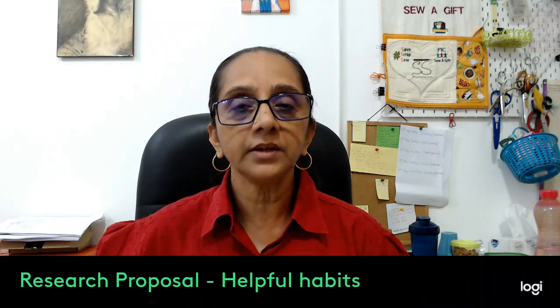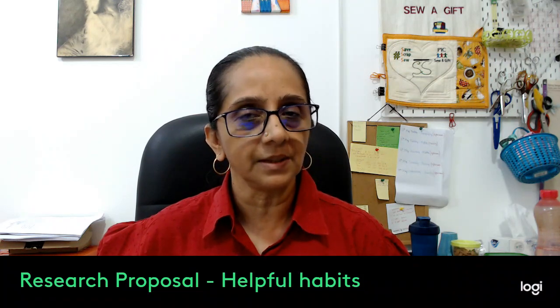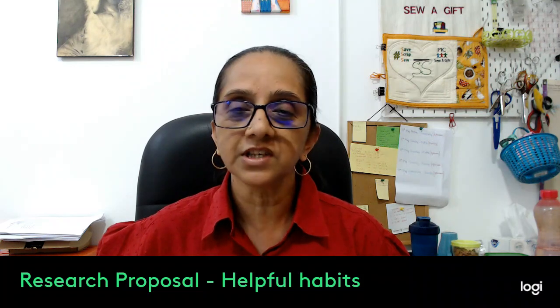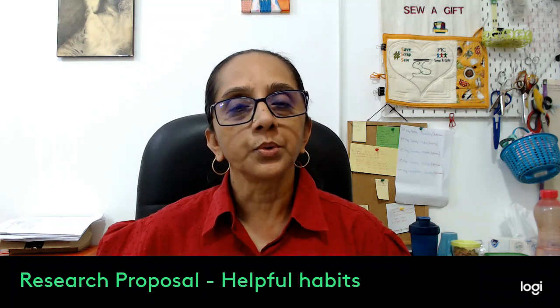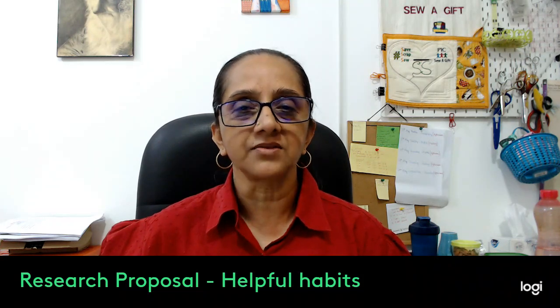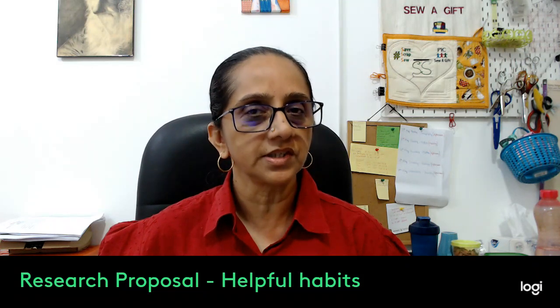The first thing that you can do is create a separate email ID. If you create a Gmail ID you know that you will get 15 GB of space. So any newsletters or any journals that you want to subscribe to, give this address so you know that all your research is in one place.